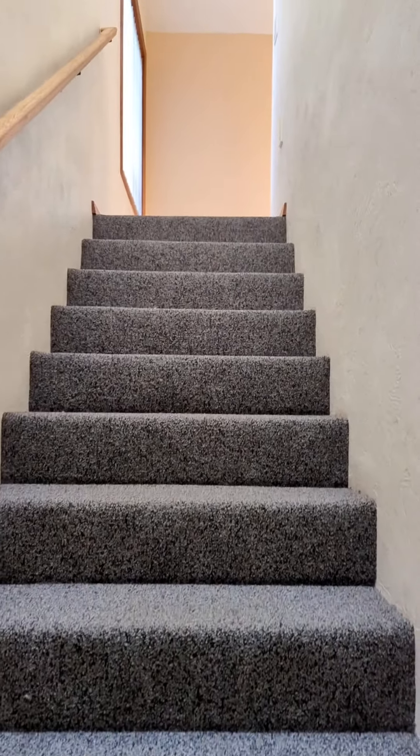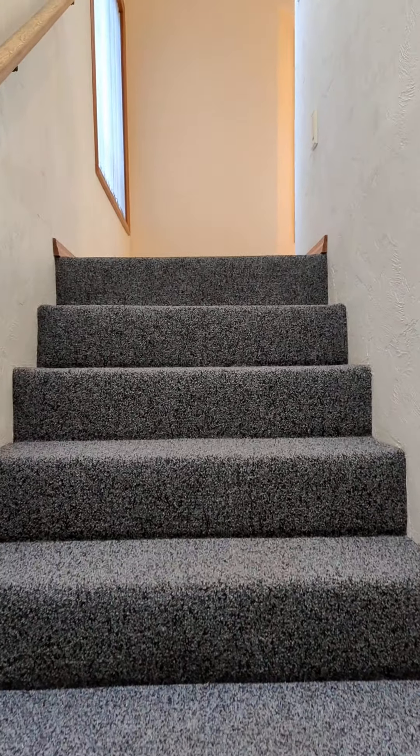Once again, this is 2682 Laurel Hill in Eugene. Now we can see kind of the outside view from up here.